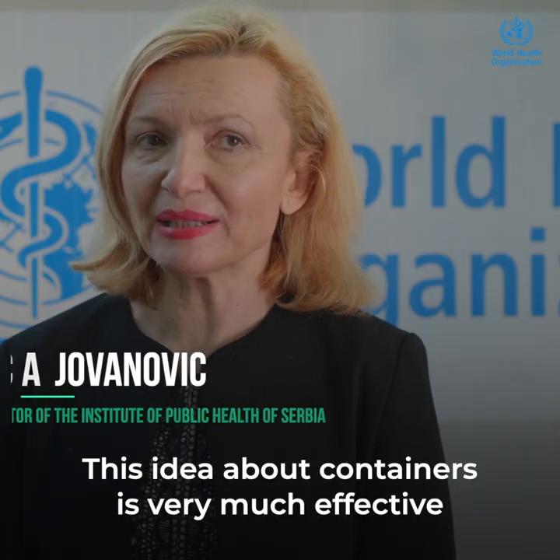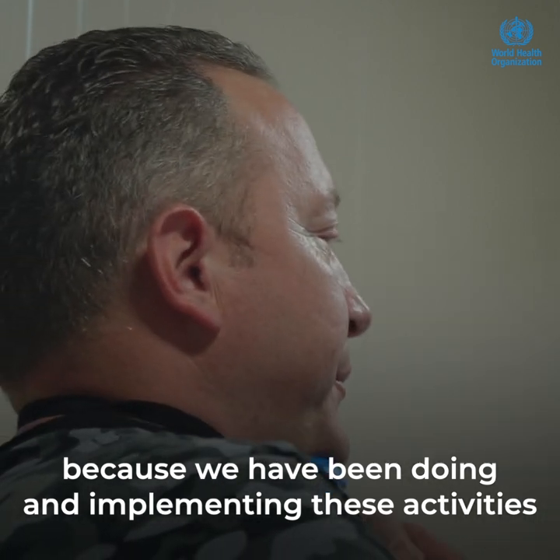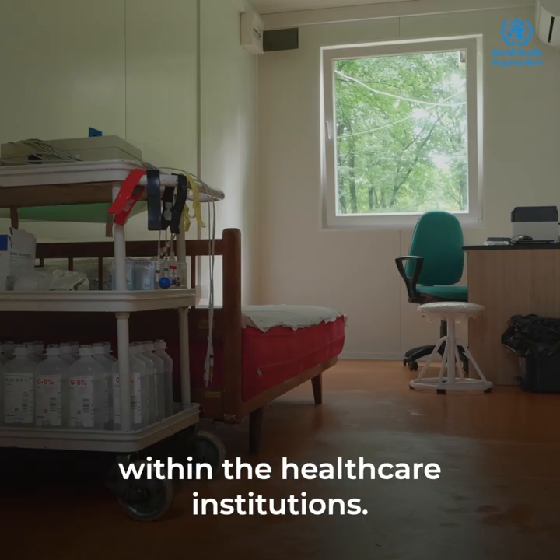The idea about containers is very effective, because we have been implementing these activities to prevent the spreading of COVID-19 within health care institutions.